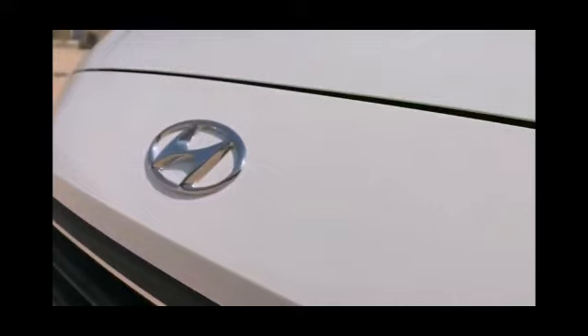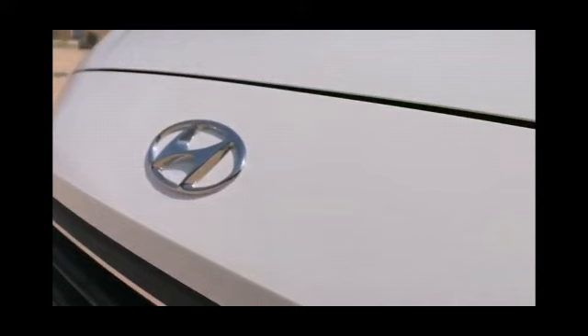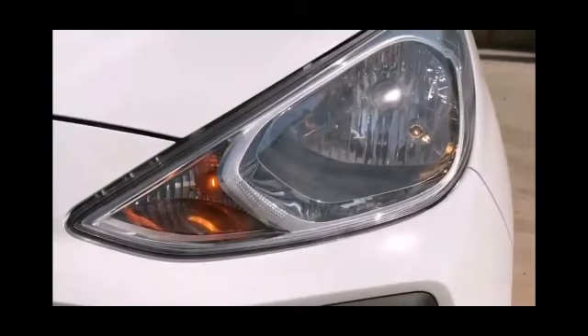So let's talk about it. The length of this car is 3610 mm, width is 1645 mm, height is 1560 mm. Fuel type for this variant is petrol. Maximum power is 68 BHP at 5500 RPM, and maximum torque is 99 Nm at 4500 RPM.